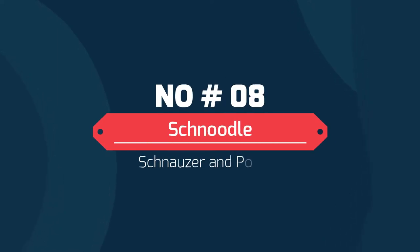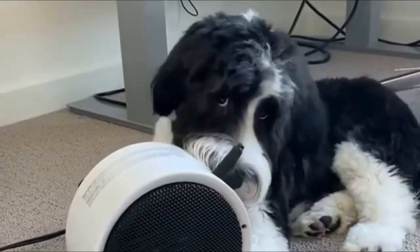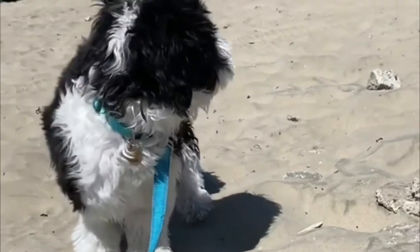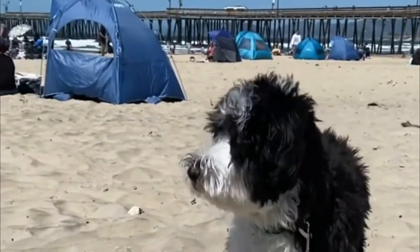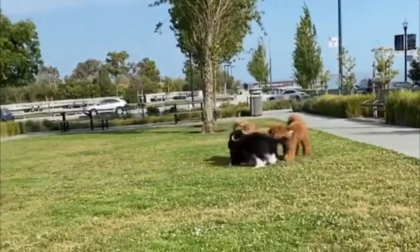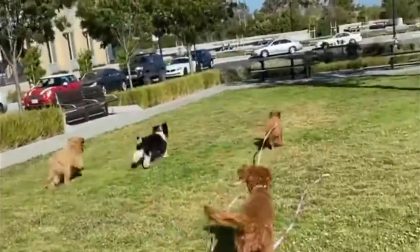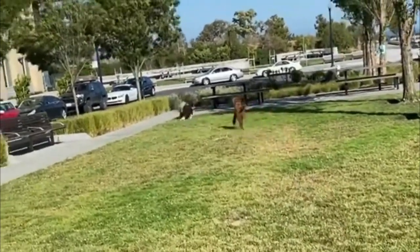Number eight: the Schnoodle — Schnauzer and Poodle. The Schnoodle is a cross between a miniature schnauzer and a poodle. Schnoodles are charming, funny, and smart, and their alert nature — thanks to that double dose of schnauzer and poodle attentiveness — makes them excellent watchdogs. They are small dogs and typically have a curly coat that must be clipped regularly.